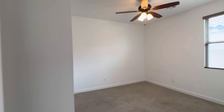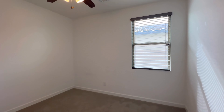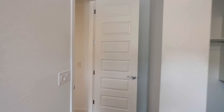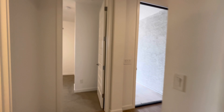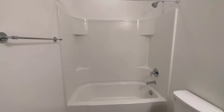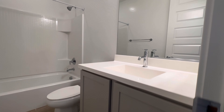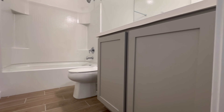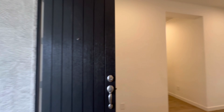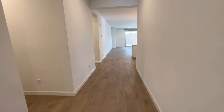Across from that we have bedroom number two. The house has blinds throughout. These two bedrooms are going to share the bathroom right here, with a bathtub-shower combination and gray shaker cabinets. So far the bedrooms are carpet.